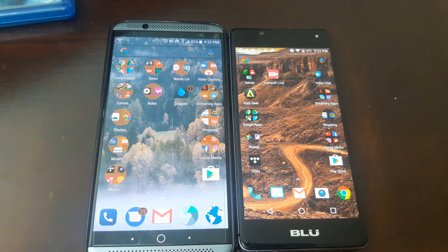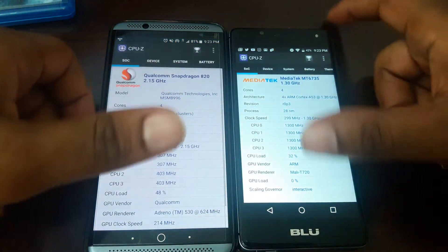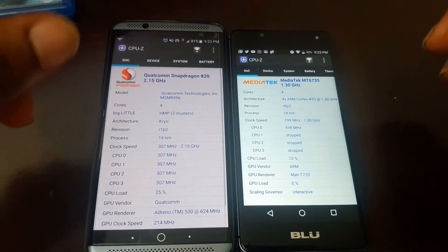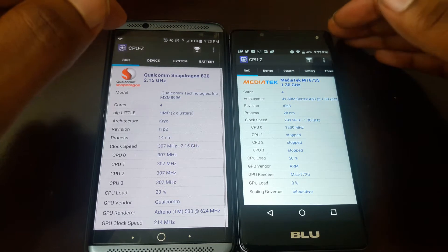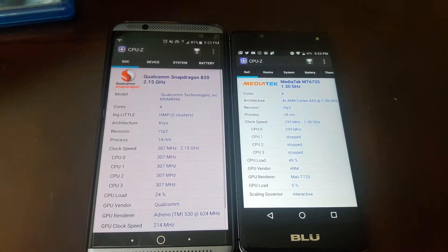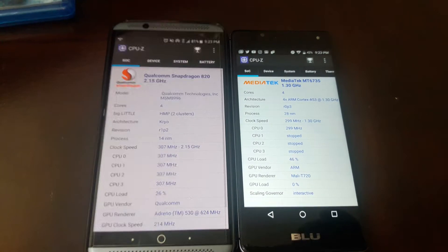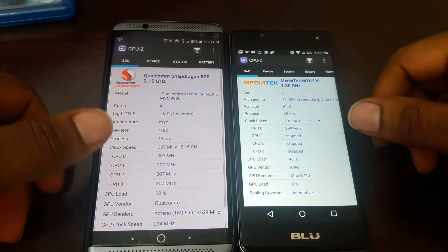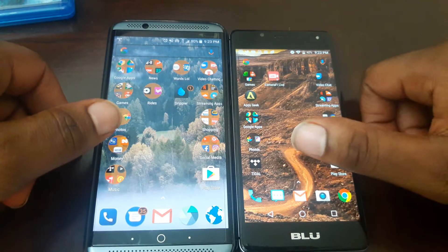To get down to the nitty-gritty, let's go to the CPUs in both phones. You got the Qualcomm Snapdragon 820 clocked at 2.15 gigahertz, and then you got the MediaTek 6735 clocked at 1.3 gigahertz on the R1 HD. For GPU, we got the Adreno 530 in the Axon and the Mali T720 for the R1 HD. So obviously two totally different phones, two totally different CPUs and GPUs — that would make a world of difference.